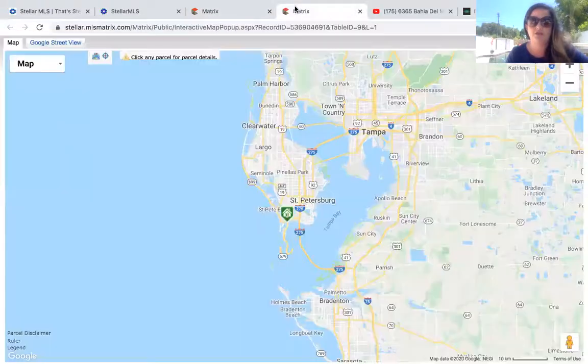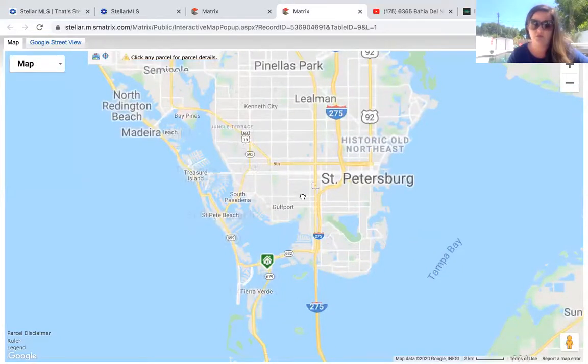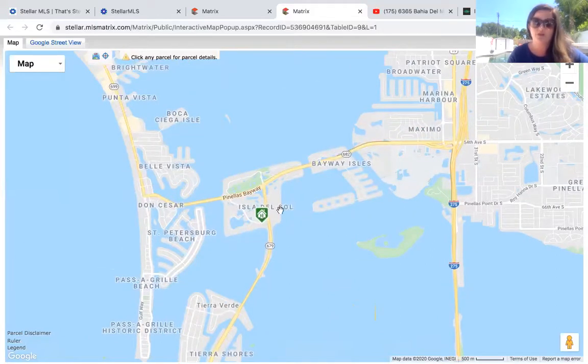We have a new listing in Bahia del Mar, which is a section of a larger resort island called Isla del Sol. Right here is the resort island of Isla del Sol. You'll see you have a great location as far as proximity to the beach — right over the Bayway Bridge right here, you're going to run straight into the very famous pink historic hotel, the Don Cesar Hotel, which sits right on the Gulf of Mexico. If you go to the north you have St. Pete Beach, and if you head to the south you have Paseo Grille Beach, which has a beautiful downtown area with gift shops, restaurants, bars, and public parking where you can park and go enjoy the beach for the day.